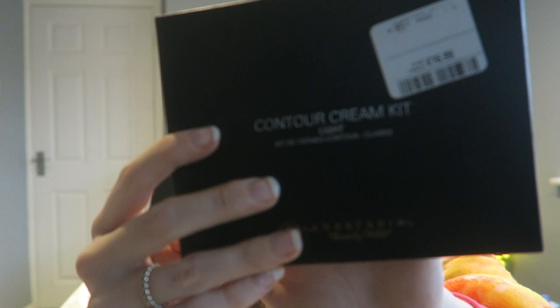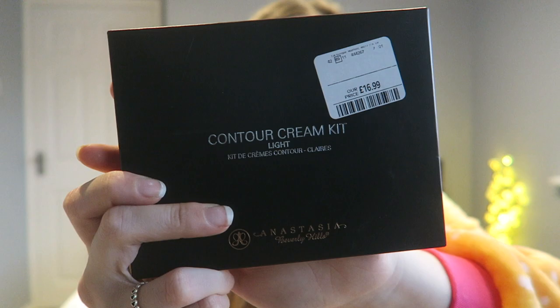I've been wanting this for the longest time — when I got it I was so happy. I got the Laura Mercier Loose Setting Powder in translucent. I've wanted this for so long. Please let me know down below if you've tried it out, because I cannot wait — I've heard so many good things. I also got the Anastasia Beverly Hills Cream Contour Kit in Light. It was on offer at £16.99, which I think is really good. I'm so excited to try this out.